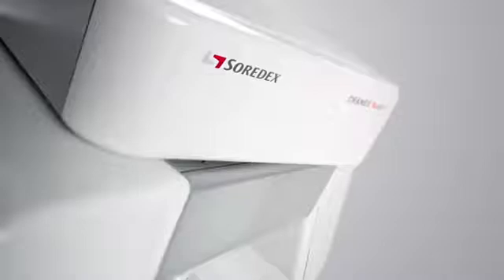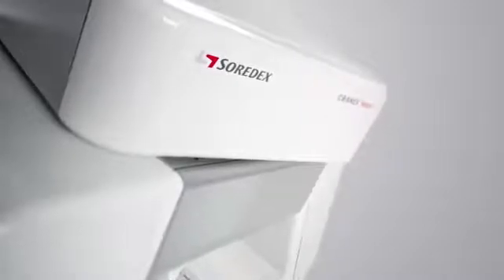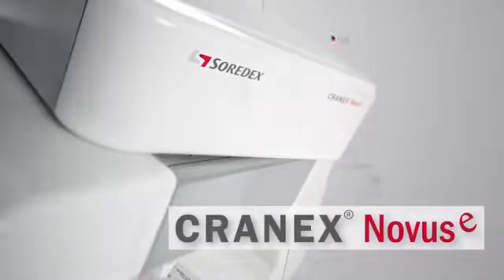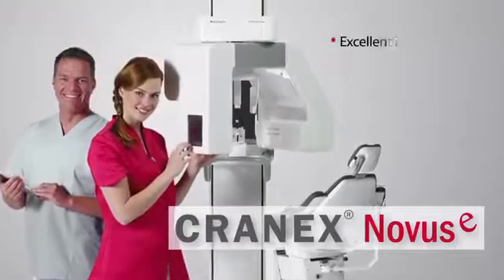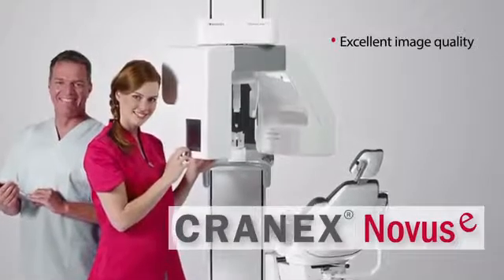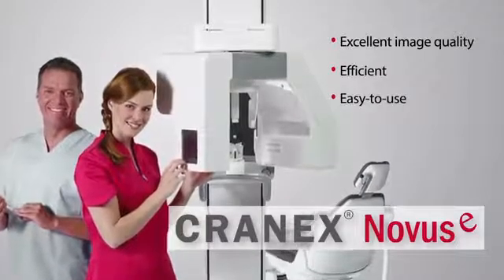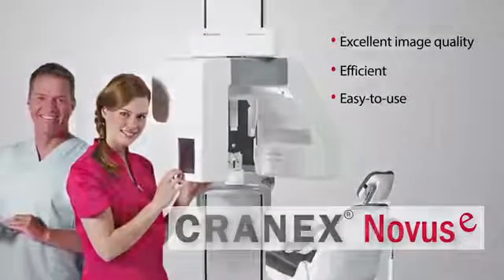Soradex is a leader in providing innovative imaging solutions for demanding professionals. Now Soradex introduces the Cranex Novus E, its next-generation digital panoramic x-ray unit that provides excellent image quality with extended imaging values. This efficient and easy-to-use digital x-ray system is designed for dental offices that demand a first-class digital panoramic unit.